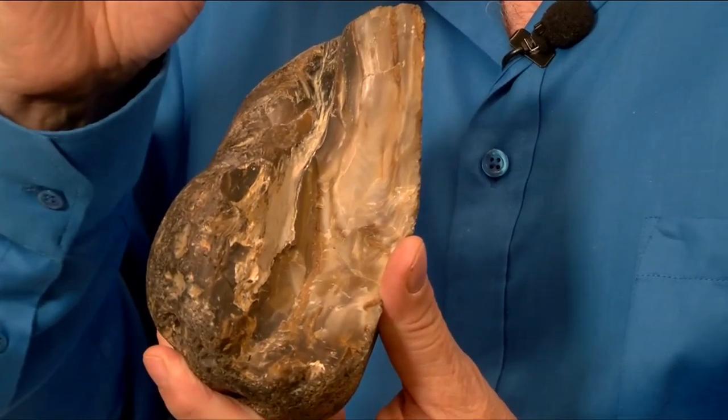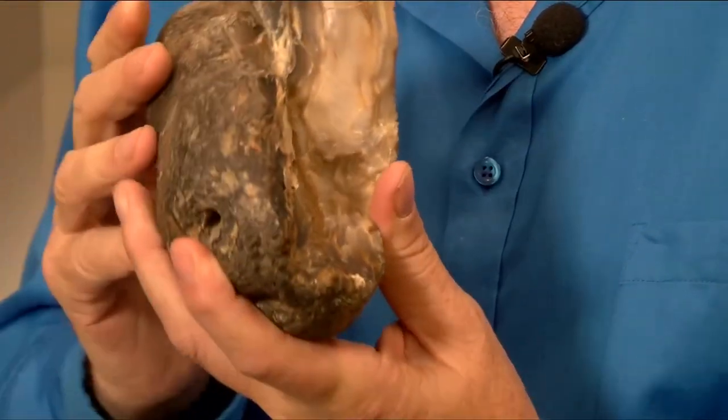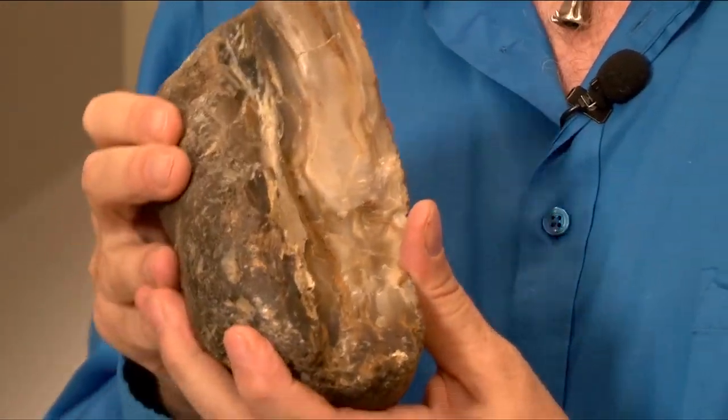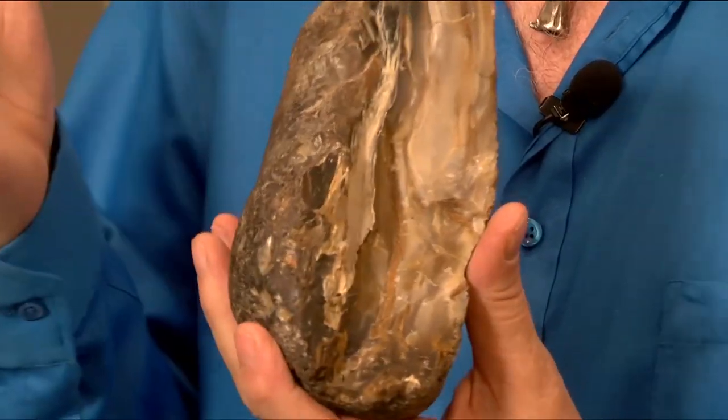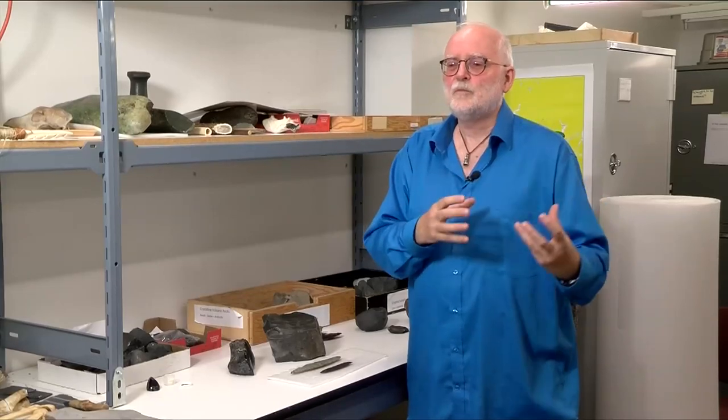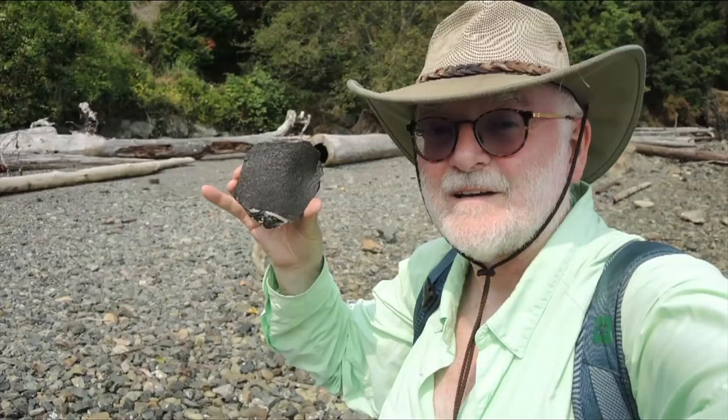One that everyone's familiar with is this here, which basically is petrified wood. So I can actually make an arrowhead out of this ancient tree that's a hundred million years old. So if I want to find out, there's an arrow point from Cadro Bay — where did they get the raw material?